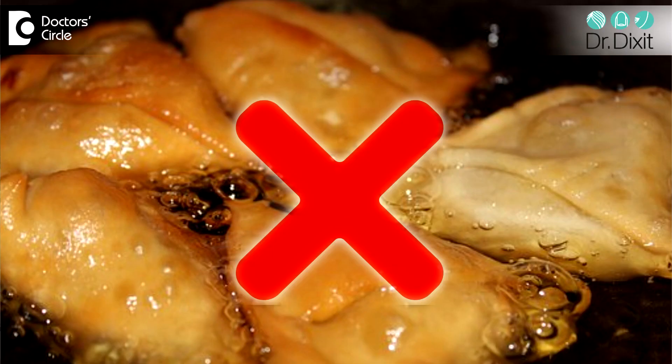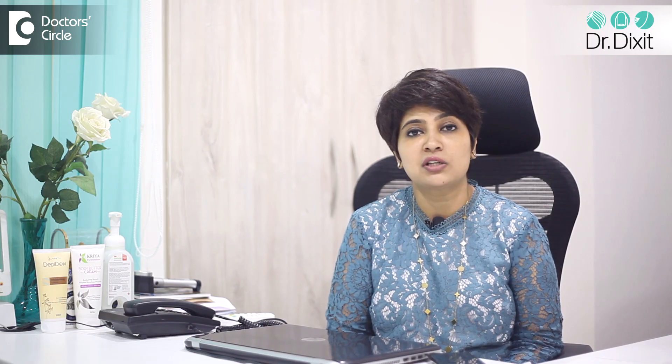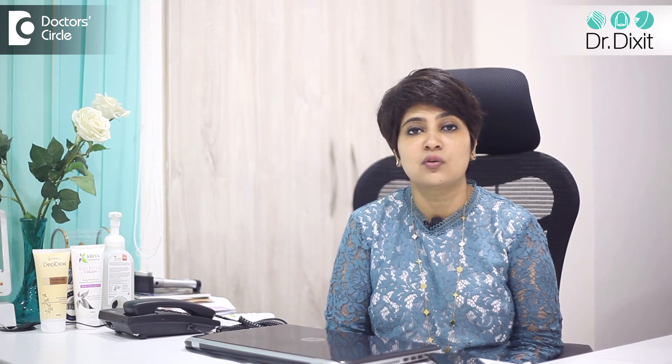One important change in your lifestyle is to exercise more, to reduce the amount of dairy, fried food, and sugar in your diet, and this has to happen on a long-term basis to prevent the frequent recurrence of acne.